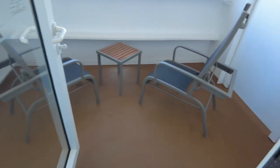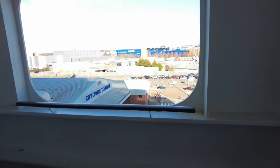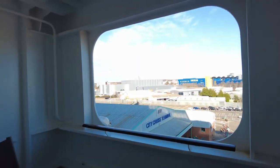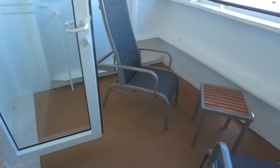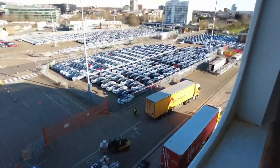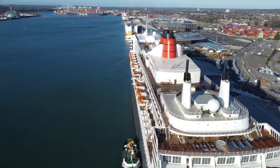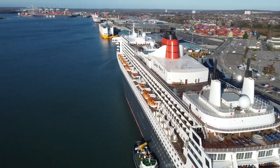Moving out onto the enclosed balcony, it is a really decent size, much more spacious than you get on more modern cruise ships of today. You get two upright chairs and a small table. So that was our review of a Britannia enclosed balcony cabin on Queen Mary 2. Overall a pretty nice cabin, however the fact that Cunard still don't offer an interactive TV shows that their cabins and the facilities they offer are falling behind the standard set by their competitors.